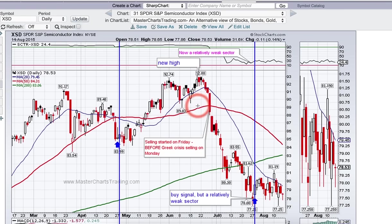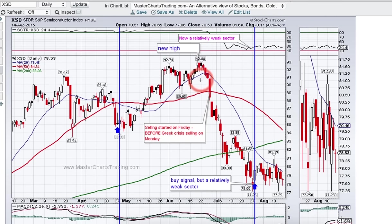Let's look at semiconductors first. Semiconductors got hit really hard — this is about an 18% decline. The XSD semiconductor ETF is a very broad ETF; no single stock dominates. So this sell-off was broad and steep.